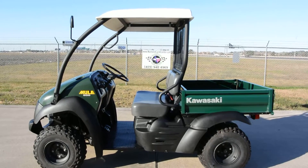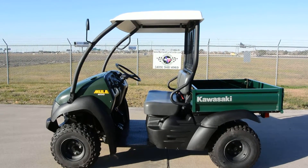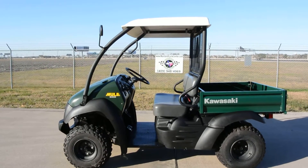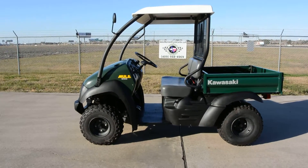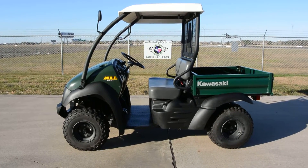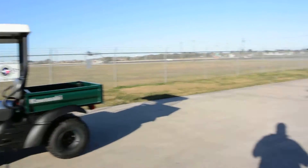This one is in absolutely great condition — a 2012 Kawasaki Mule 600 with only 38.8 hours on it. These are very solid machines, very rugged and very reliable. The bed dumps on them — just very, very good machines.